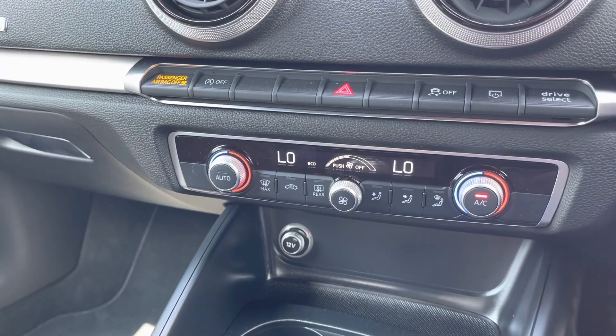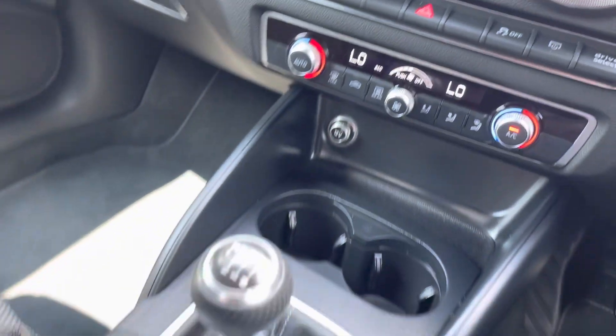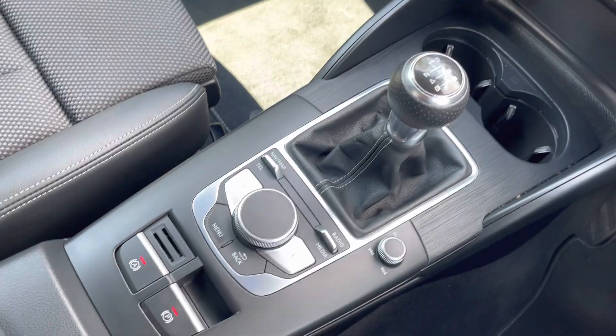Below that you have your dual climate controls, allowing the driver and the passenger to set different temperatures to one another for maximum comfort, alongside your manual gearbox and electric handbrake. RAC extended warranty is available. For more information or to go for a test drive, please give us a call on 01204 786 586 or enquire online now. Thank you for watching.